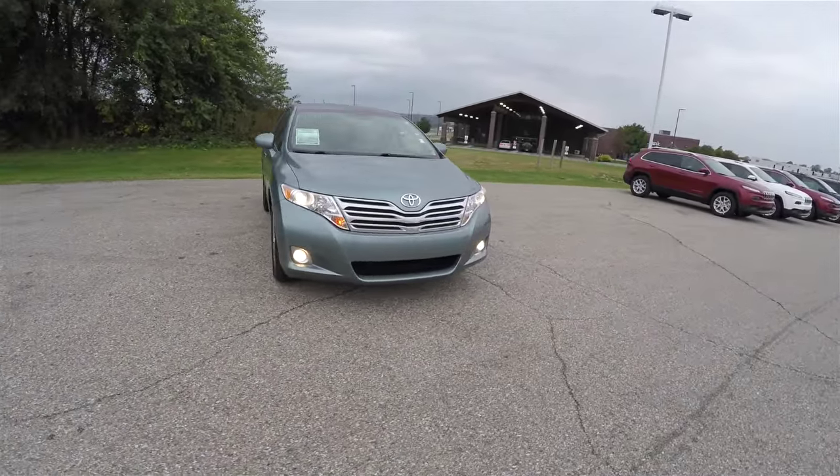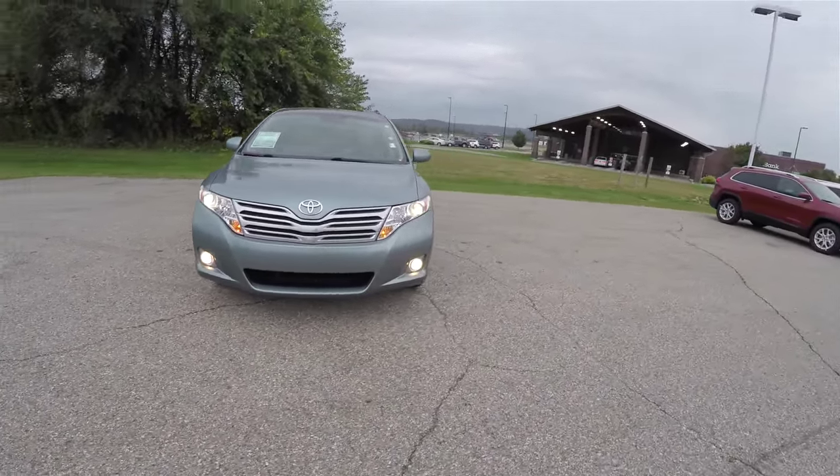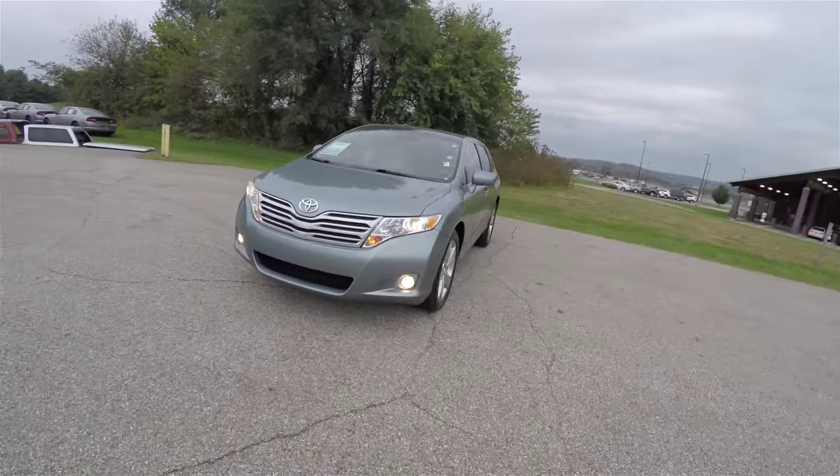Hello everyone. Today we're going to take a quick walk-around look at this very nice and very well-equipped 2009 Toyota Venza AWD.